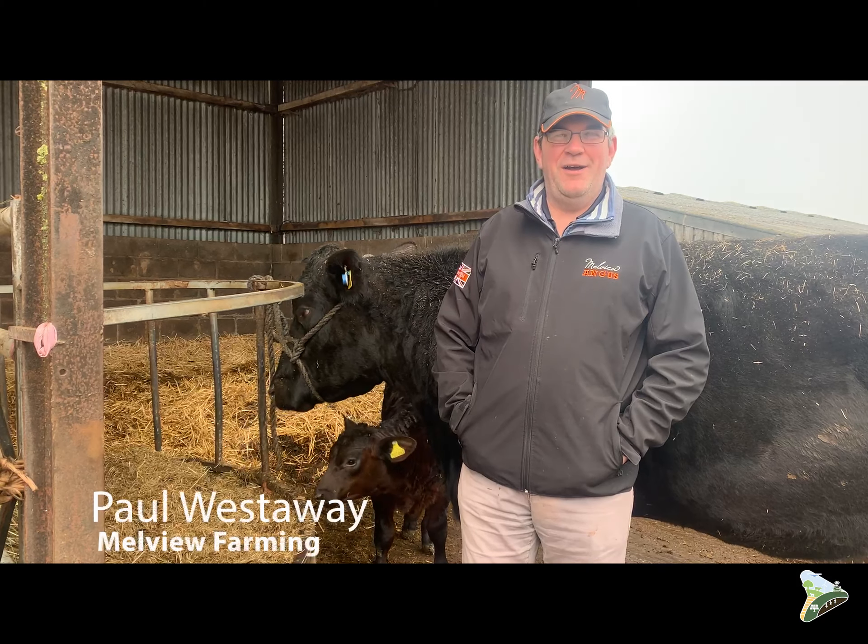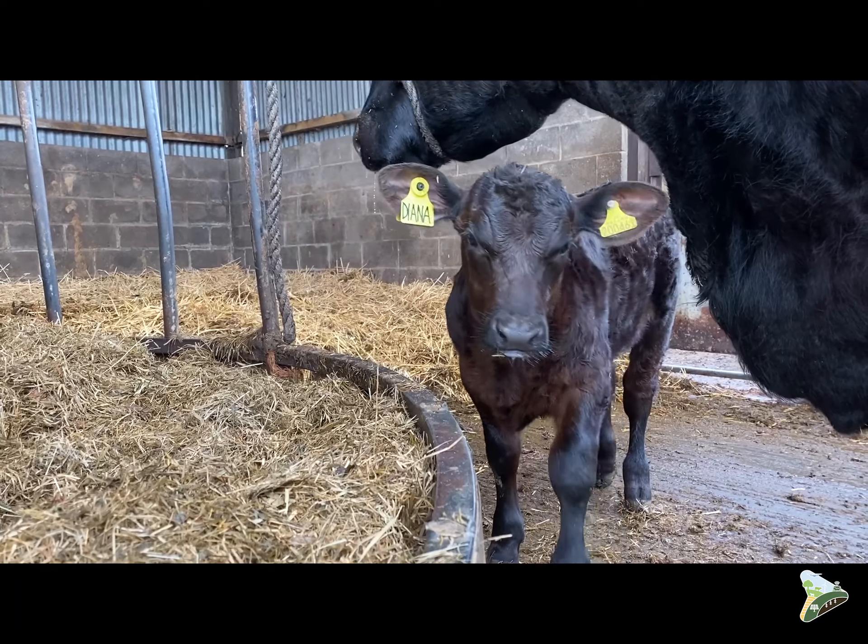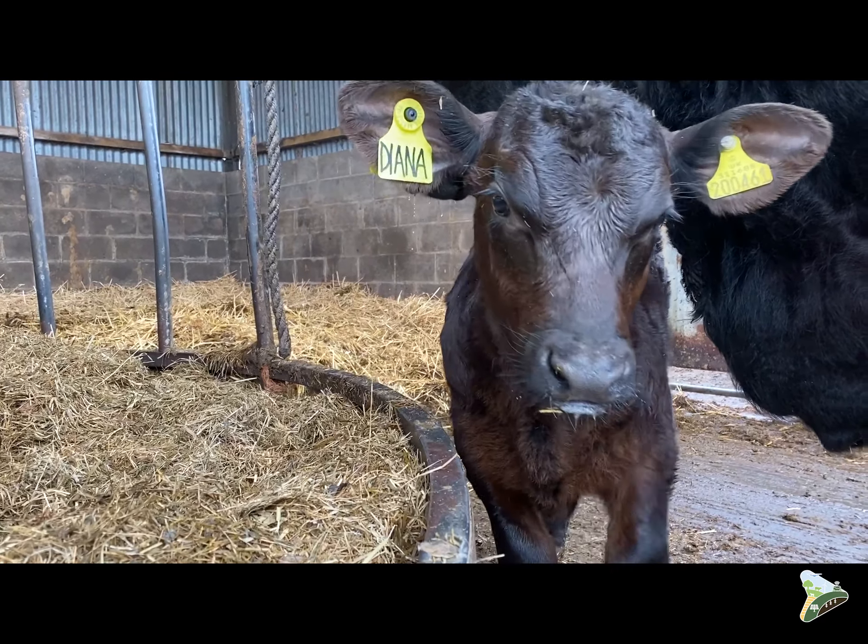Hi, I'm Paul Westerway. I'm a partner in Melview Farming with my wife here Kirstie. We're in Dimock in Gloucestershire.